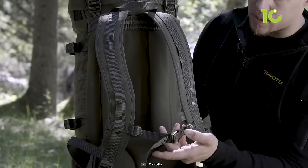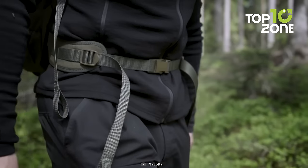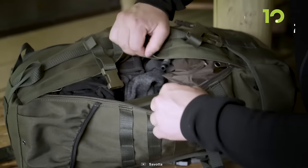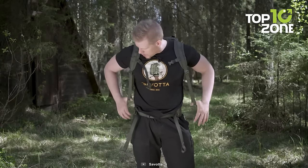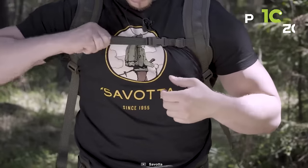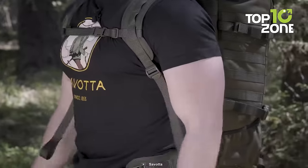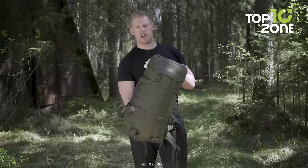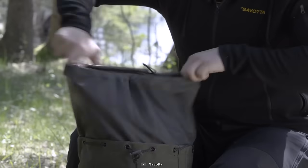The 25mm quick-release buckles can tolerate extreme temperatures and heavy pulling, ensuring reliability in challenging environments. The Jakari M offers convenient access with a full-length zipper on one side, allowing for quick retrieval of gear without unpacking everything. Comfort is prioritized with shaped shoulder straps for activities like fly fishing, while the narrow shoulder straps are optimized for hunting and shooting. The backpack is equipped with an ethylene plate and back paddings for reinforcement and comfort during extended wear, making it a reliable companion for tactical operations, outdoor adventures, and everyday use.